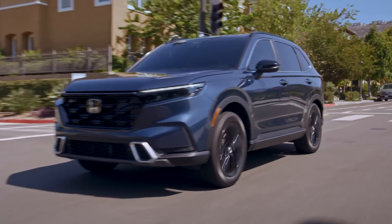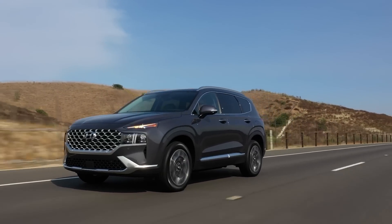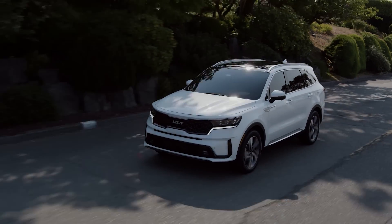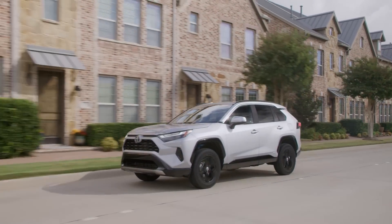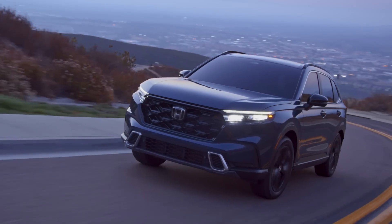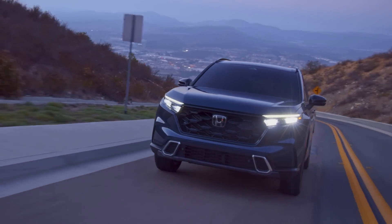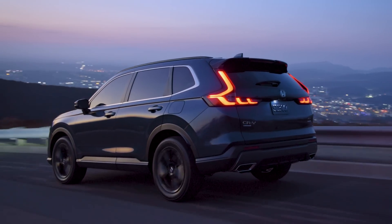It's no secret that hybrids are becoming more and more popular every single year, because they don't cost a lot more money than the conventional gas engine, and they're going to save you a lot of money on gas in the long run — it's more than worth it. And even though most consumers probably picture a brand like Toyota when it comes to hybrids, Honda has actually been making hybrids for over two decades, and they've been doing a very good job of it. But even though the newly redesigned CR-V Hybrid has a lot of amazing things going for it, it also has one major issue — make sure to stick around until the end of this video to find out what that is.